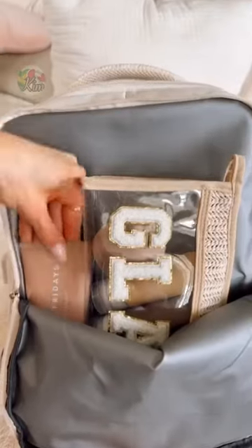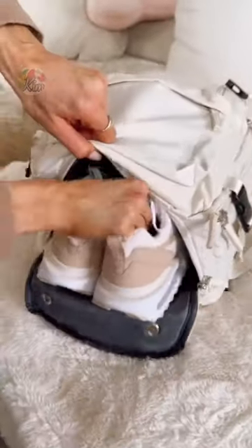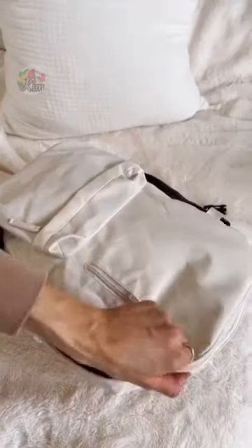This carry-on backpack has a waterproof compartment perfect for holding toiletry and makeup items without worrying about leaks or spills. The bottom of the bag has a compartment for shoes or dirty clothes to keep separated on your trip.